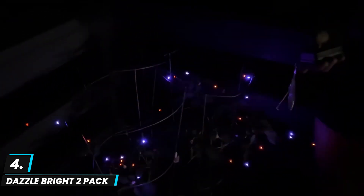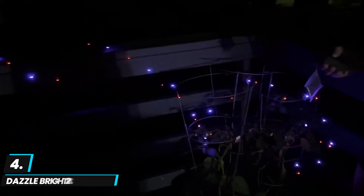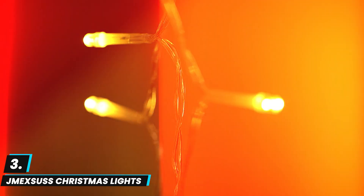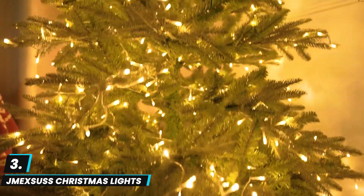The lights charge during the day and automatically turn on at dusk, adding convenience to their charm. The two-pack provides ample coverage and adds a subtle yet beautiful sparkle to any outdoor setting, making them a popular choice for energy-conscious decorators. These lights are praised for their brightness, longevity, and ease of setup.